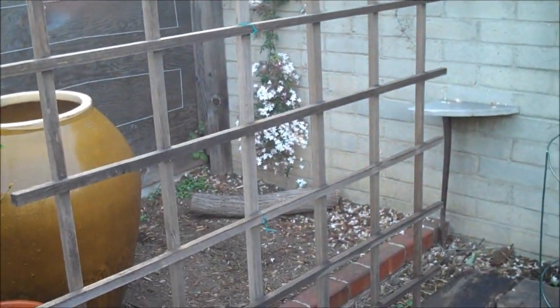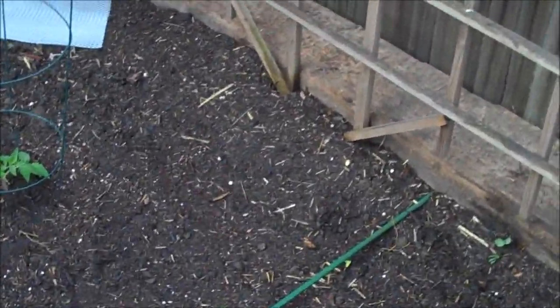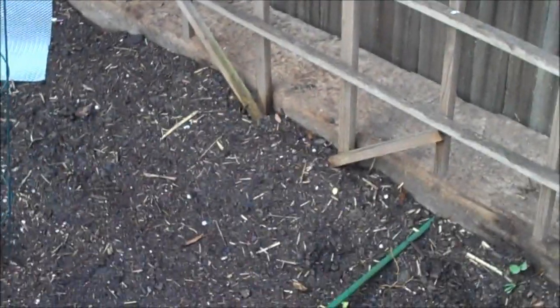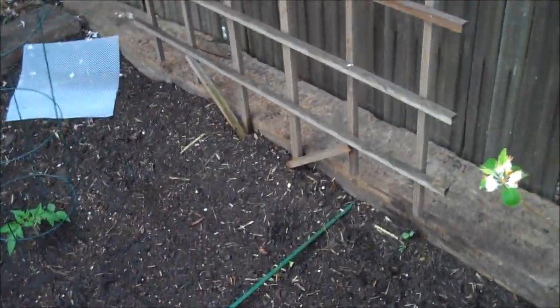Over on this side I got some peas. I reclaimed this trellis — someone was throwing it away. I don't get it, people throw away such good stuff. Over here I also got some Chinese cucumbers — the long ones.